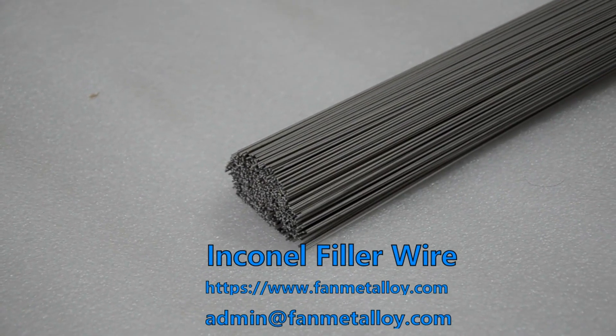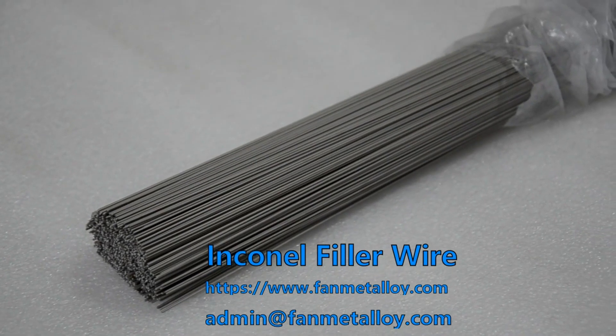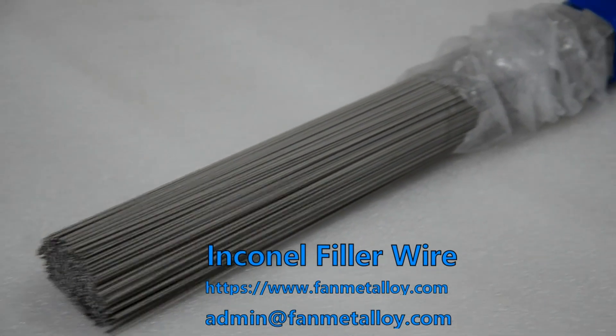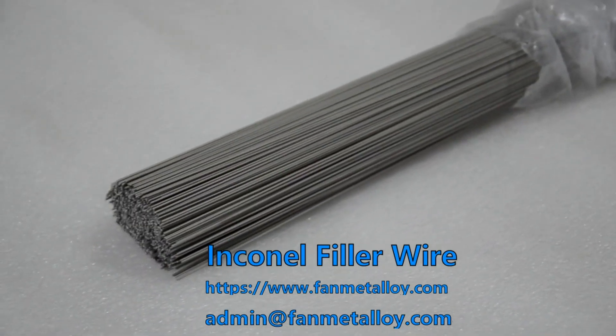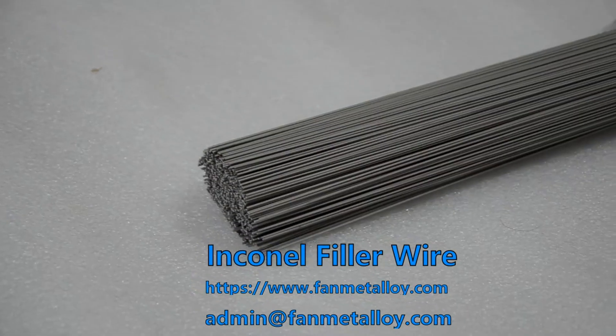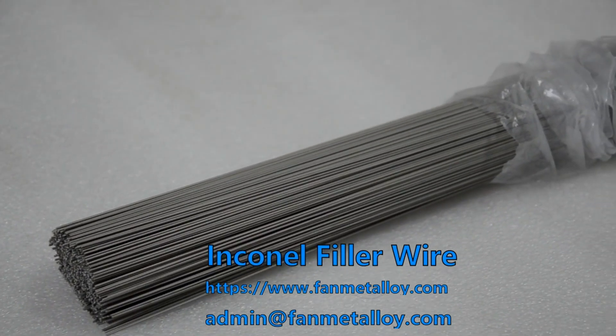Inconel filler wire has all the excellent physical and chemical properties of nickel-based alloys, such as high ductility, high temperature resistance, high corrosion fatigue strength, high tensile strength, resistance to chloride ion stress corrosion cracking, extensive resistance, and long service life.